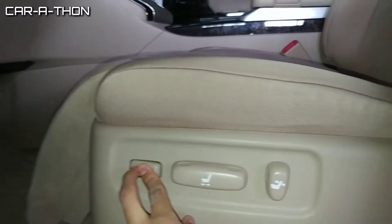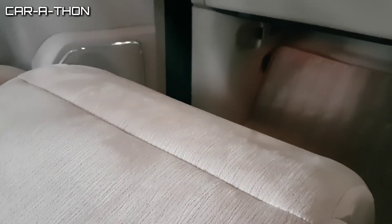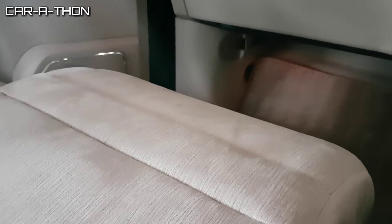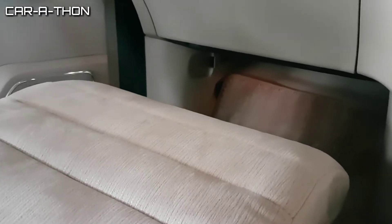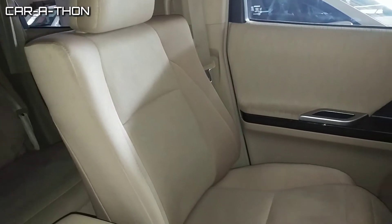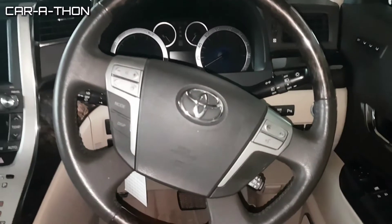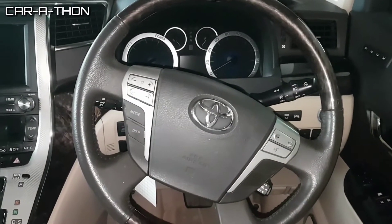The Toyota Velfire front seat is electrically power-controlled. The front passenger seat has a recliner and fold-back function. All seats are reclinable. These are fabric sofa seats which are very comfortable. The car has a 4-spoke steering wheel with multimedia controls and cruise control.